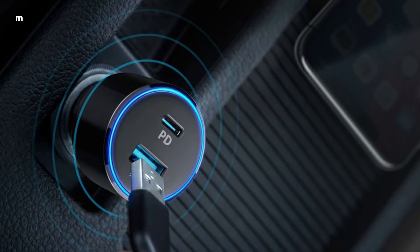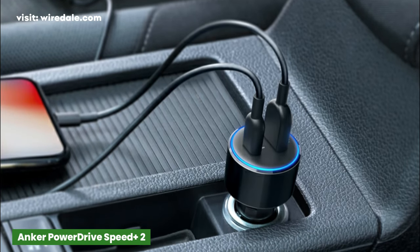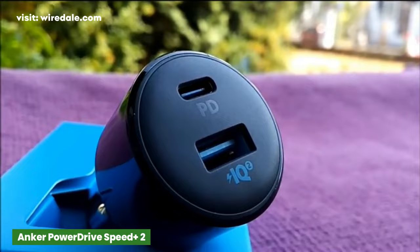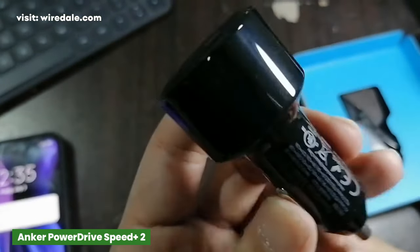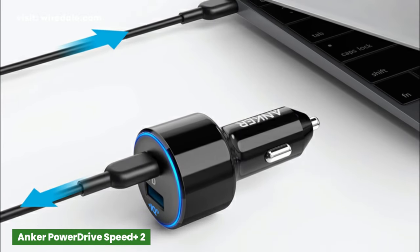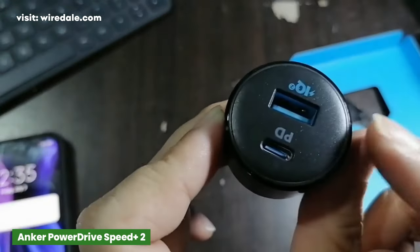Finally, we have the 42-watt dual port Anker USB charger. This charger provides you with a power delivery USB-C slot and an IQ USB-A option for maximum speeds. The port will deliver as much power as your device requests. The USB-C port delivers a maximum output of 30 watts, and the USB-A port provides up to 19.5 watts of power for charging other devices separately or at the same time.